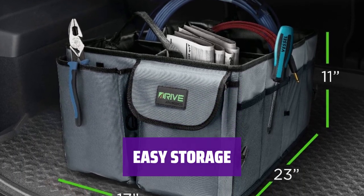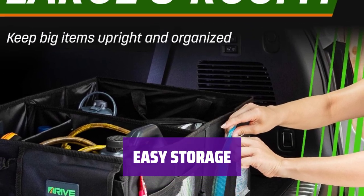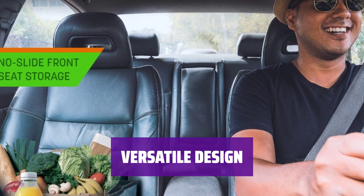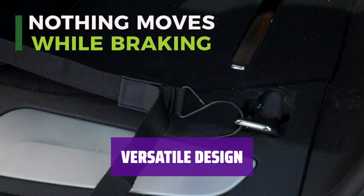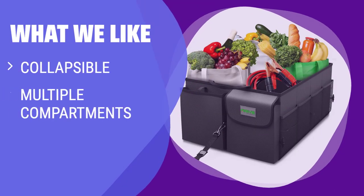When not in use, simply collapse the organizer for easy storage and keep your trunk neat and tidy at all times. This organizer is perfect for any vehicle — say goodbye to a messy trunk and hello to convenient storage solutions. If you are looking for a car organizer that is collapsible and has multiple compartments, you should consider this.